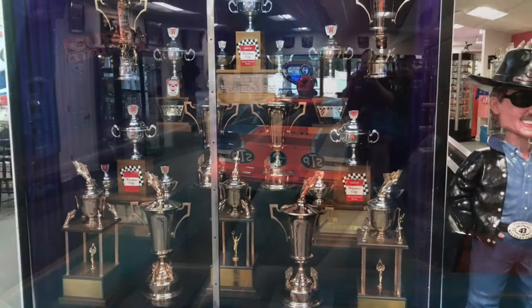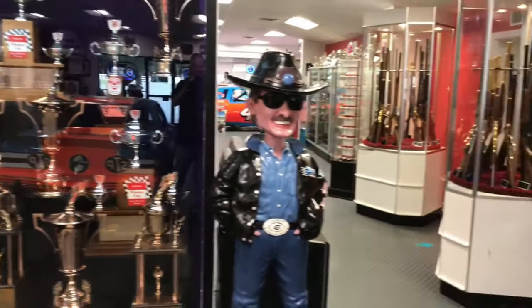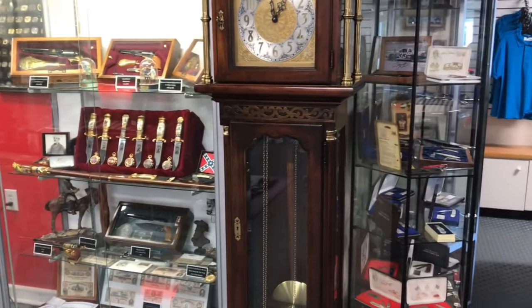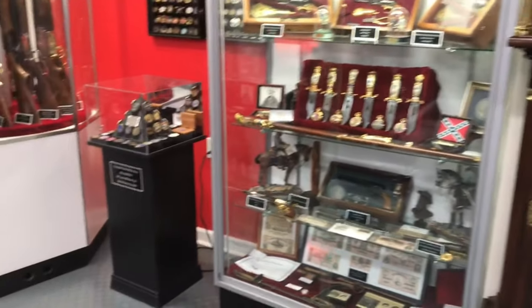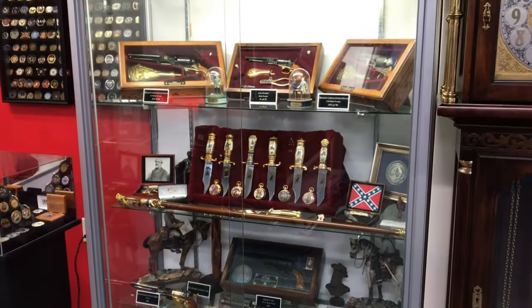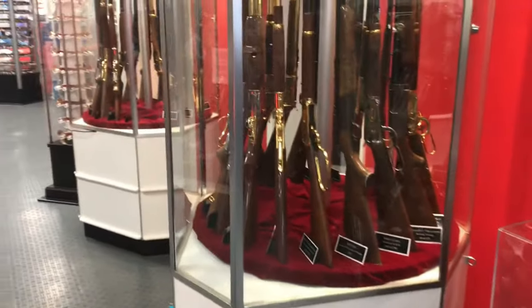Here are 10 Cup championship trophies — three of Lee's and seven of Richard's. There's the giant bobblehead of Richard and Richard's Martinsville win grandfather clock. You'll notice a lot of collectibles: everything from firearms — small arms to rifles — that are part of Richard's personal collection, and pocket watches that were Lee's and Richard's.